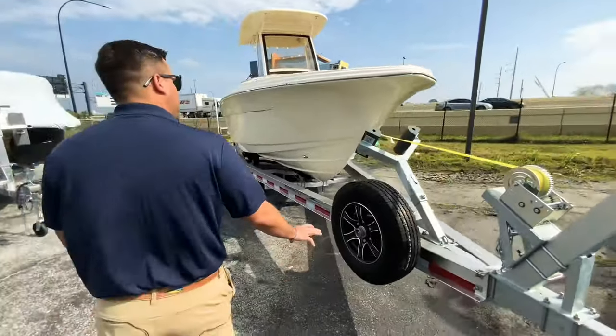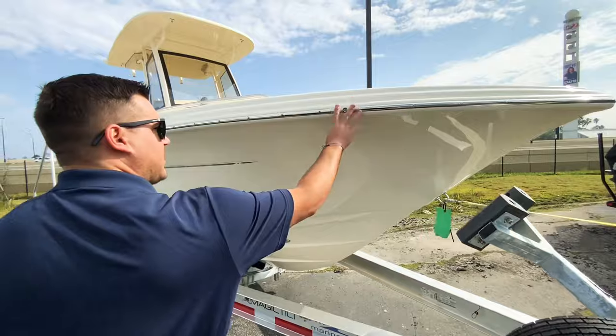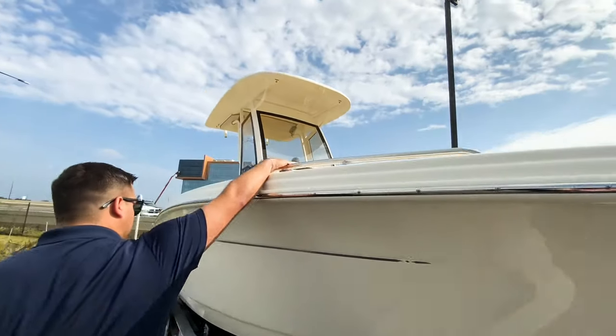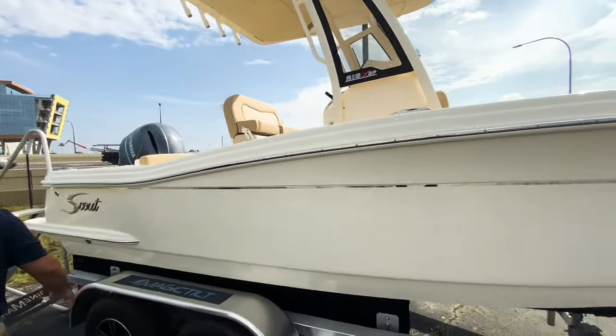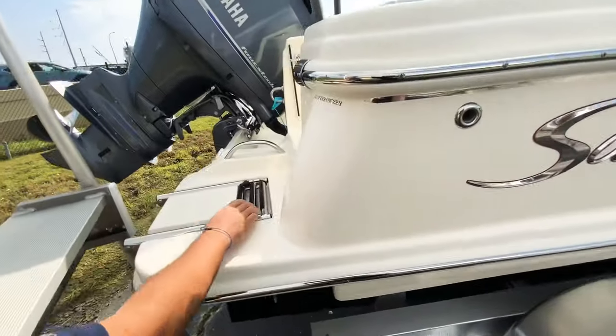This is an oversized trailer that we have on it now. You'll see that you do have the stainless steel rubber with the integrated nav lights, which is really nice. Then you've got your stainless steel grab rail up here, the chrome pinstripe, and again your Scout logo here.